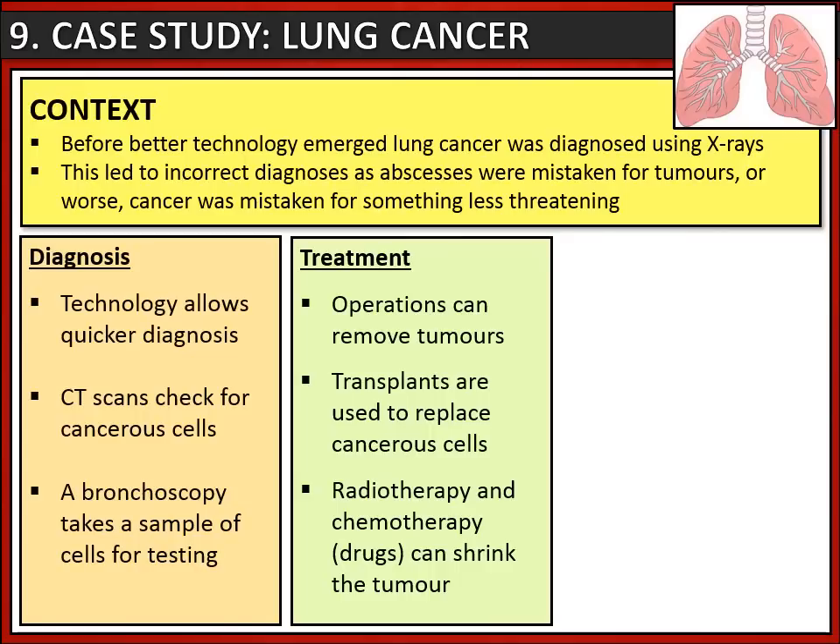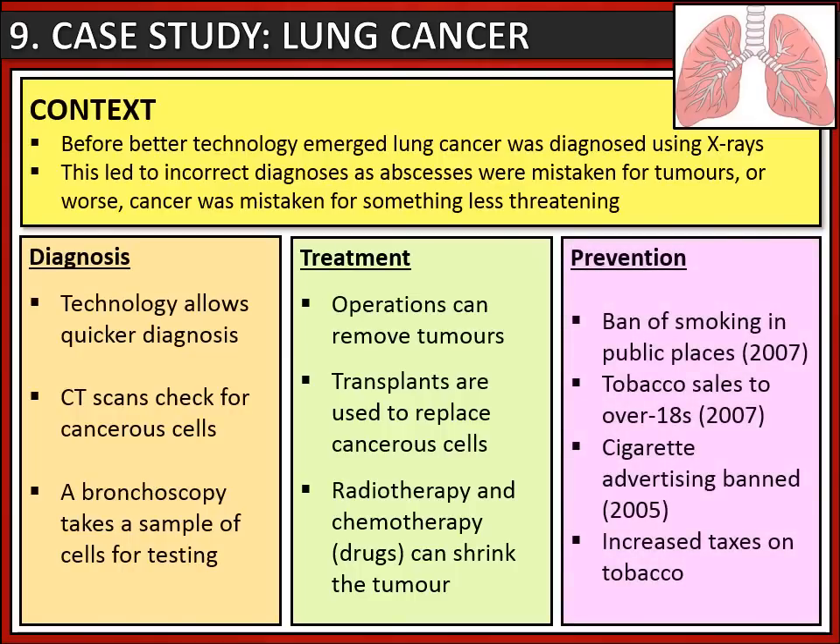If you have lung cancer, operations can now remove tumours, and we can even transplant healthy cells to replace cancerous ones. As mentioned before, we also have radiotherapy and chemotherapy to shrink any tumours.